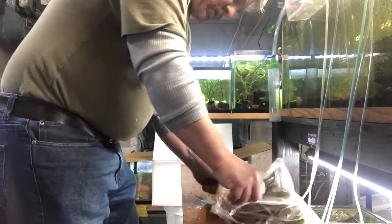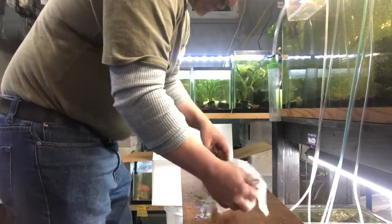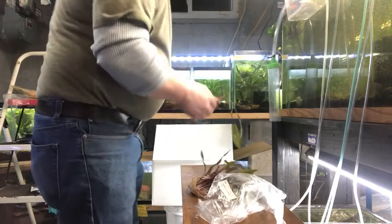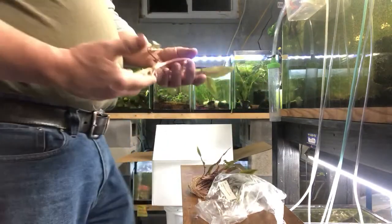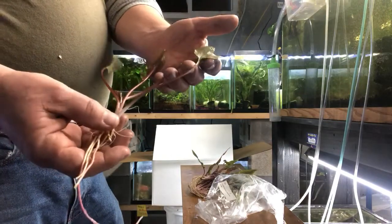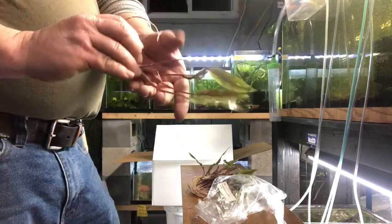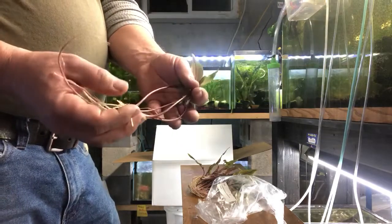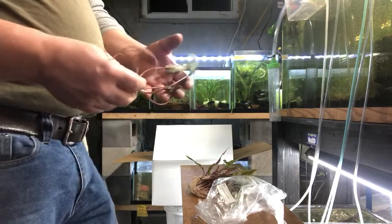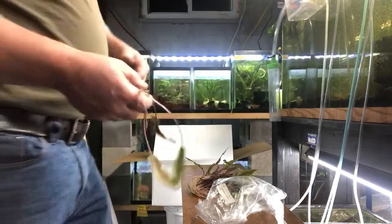Cryptocoryne undulata. Many of these are spoken for — I had special orders for these — but this is a very beautiful crypt. It looks similar to the wendtii and has a purplish colored stem. Cryptocoryne undulata — low to medium light. Many are spoken for, but I do have some available already in stock.